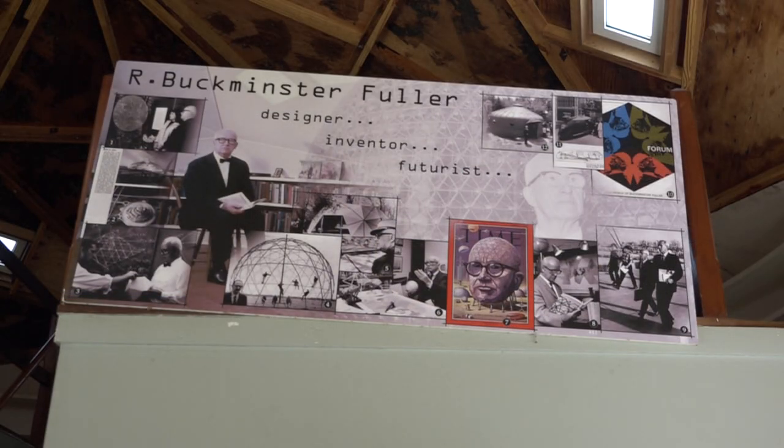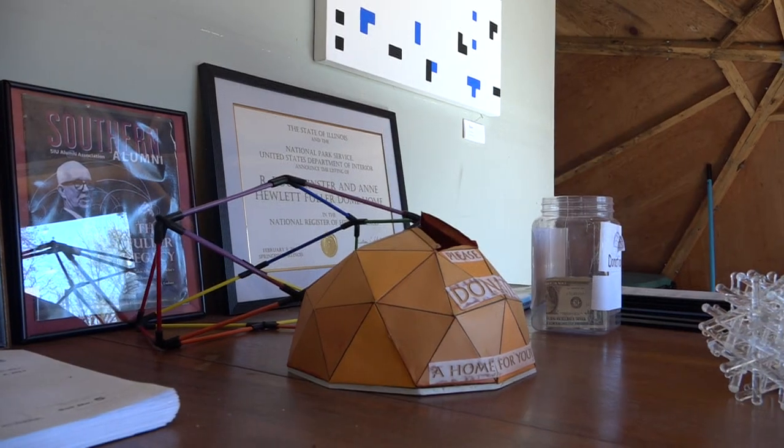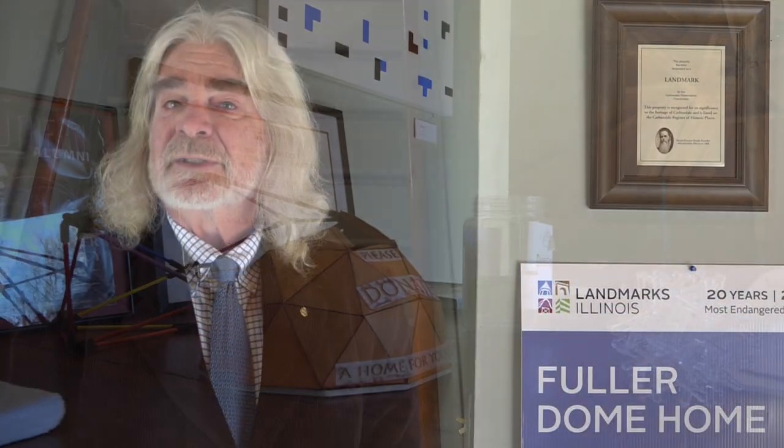I can say right now we are halfway there with donations, and things are moving. The museum is the bottom line — somebody living here and open to the public all the time.